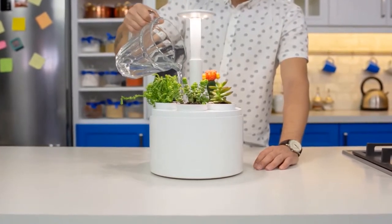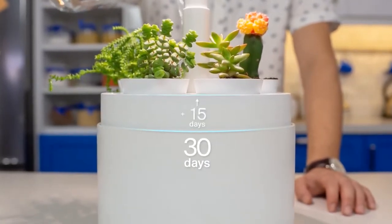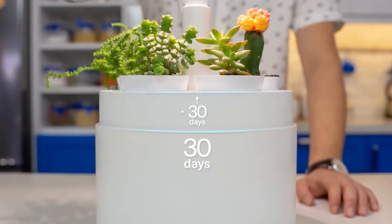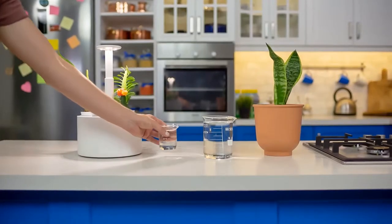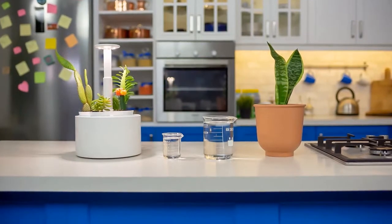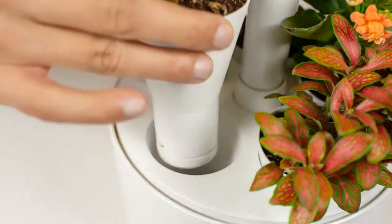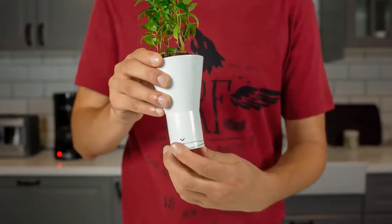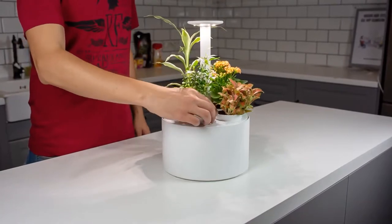A full tank provides 30 days of water to your plants, but if you're going to be away for a while, you can overfill the tank for up to an extra 30 days. The water tank prevents unwanted evaporation, which helps Plantone use 85% less water compared to regular methods. By adjusting the water intensity for each auto-pot separately, you can grow five different species at the same time.